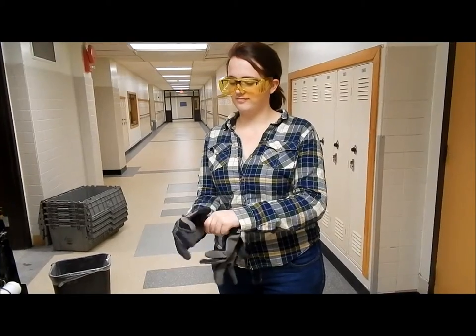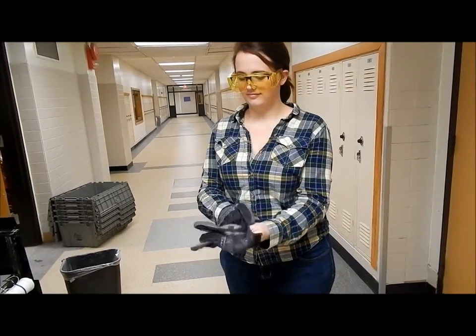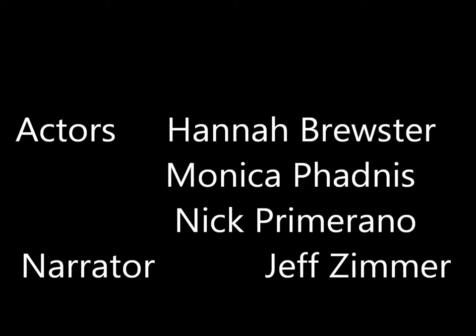When you lift the robot, you need to always wear gloves. Ensure the robot is turned off and make sure that you lift with your legs, not your back. Thank you for watching Team 2228's video on general safety, and remember to always wear safety glasses.